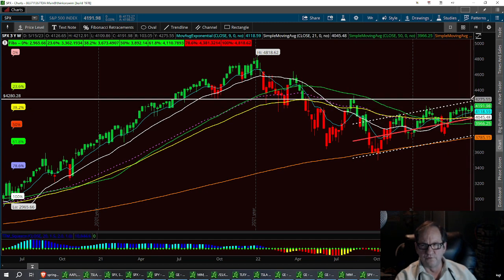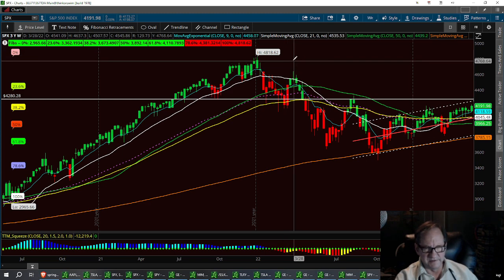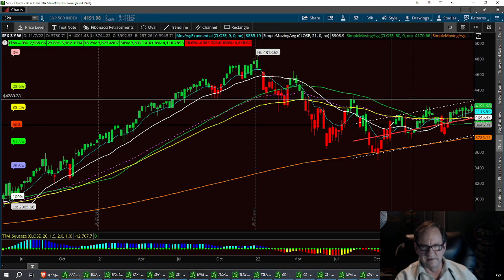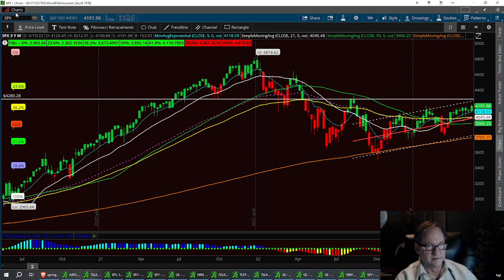I still think we have more room to go to the upside. Everything I've seen last week — everybody was so fearful and bearish, but yet I traded it perfectly last week. I just have to keep that bullish outlook. It's a bullish looking chart, there's no doubt in my mind. That's the SPX, no matter how much fear is going on.